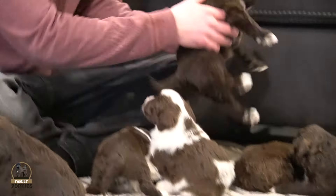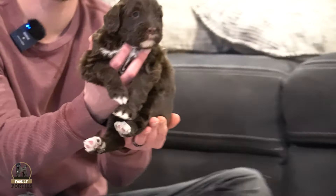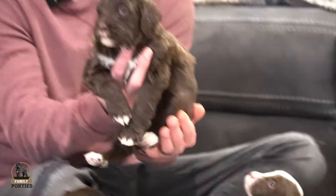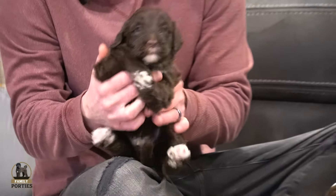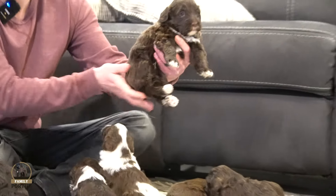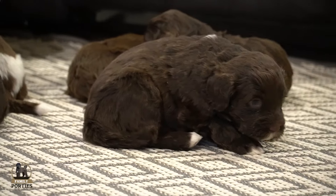Starting off with this chunky guy right here. This is one of our males, kind of has that darker chocolate look to him, has that white tuxedo there on the front. He's a beautiful looking male, got a little curl there, but mostly a wavy coat.